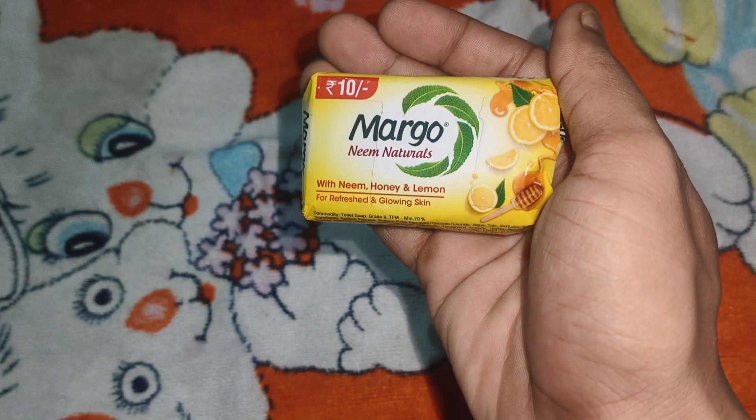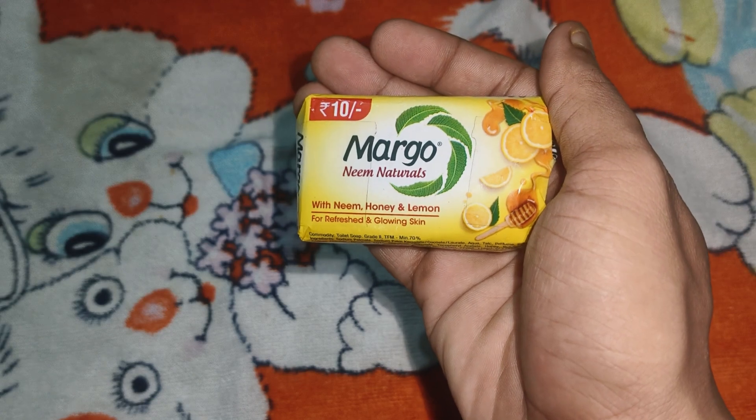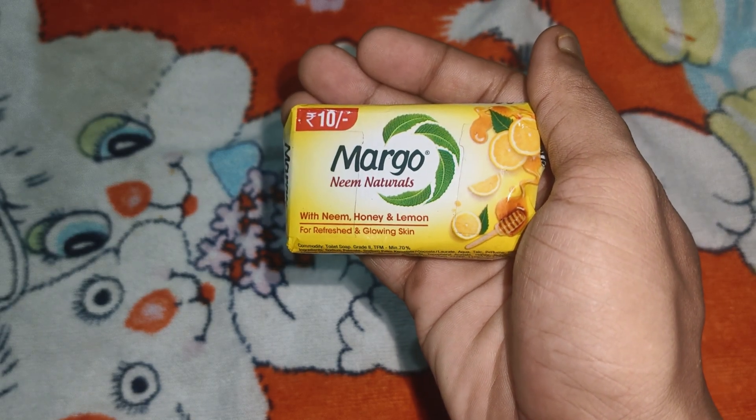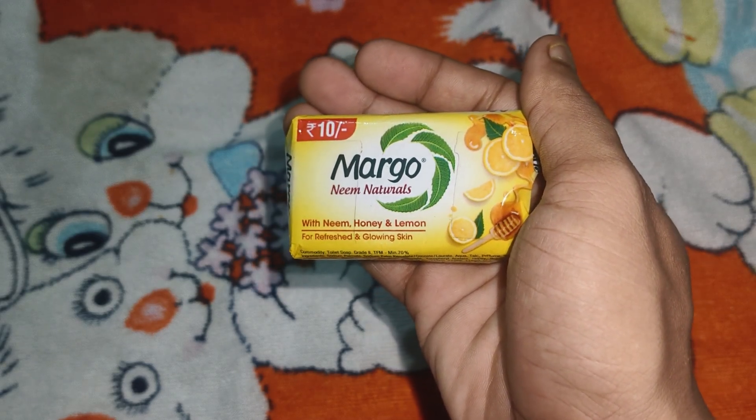Today we are going to talk about Margo Neem Natural Soap. We are going to talk about the price and net weight. We are also going to talk about the basic benefits for the skin. In this video, we have a look and feel.